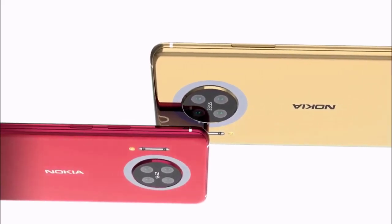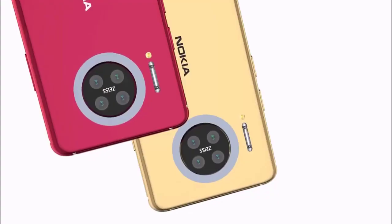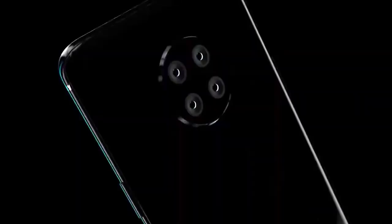On the camera front, buyers get a 48 MP f/1.8 wide, 8 MP f/2.2 ultrawide, and 2 MP f/2.4 depth camera. On the rear there is an unspecified camera with features like digital zoom, auto flash, face detection, and touch to focus.